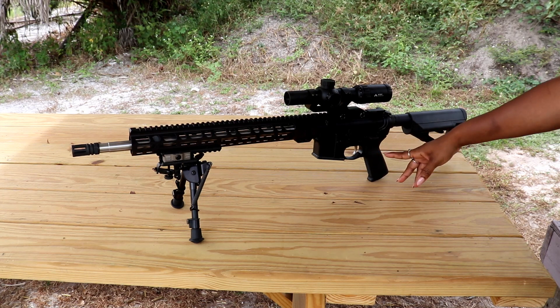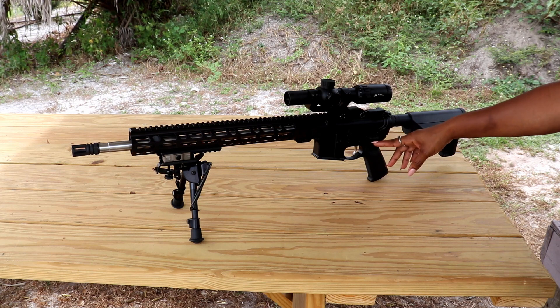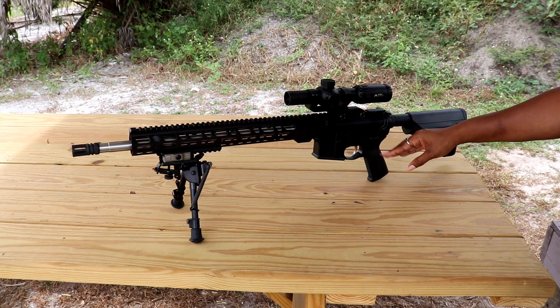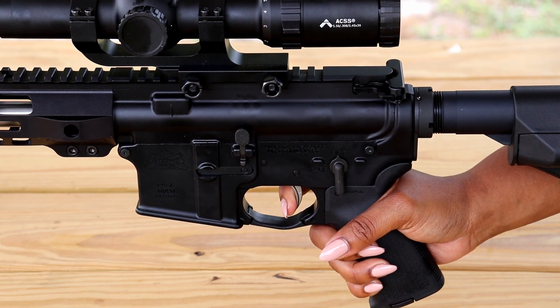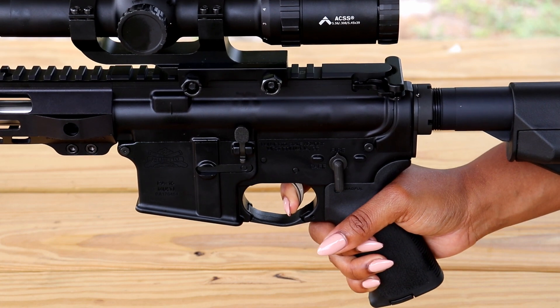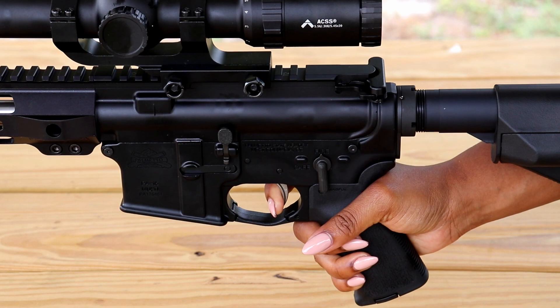Next is Palmetto State Armory's nickel boron two-stage trigger. The first stage is two pounds, which brings you to the wall, and an additional two and a half pounds for the break, for a total of four and a half pounds. Here is your first two pounds — that's your first stage — then you have your break at two and a half pounds, for a total of four and a half. Reset.